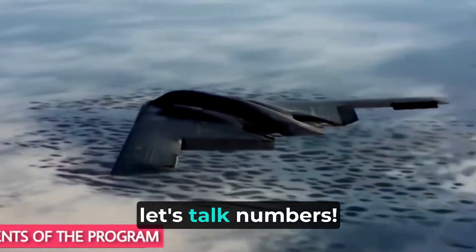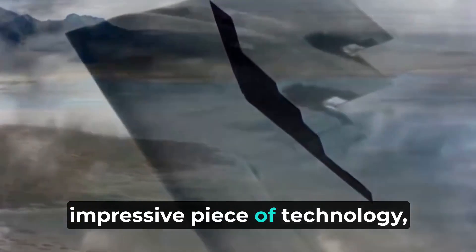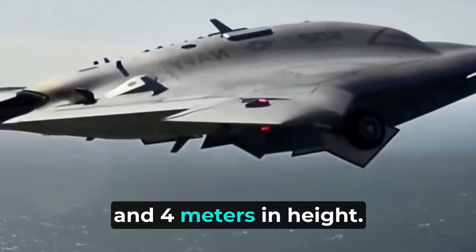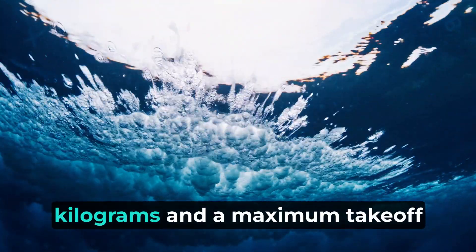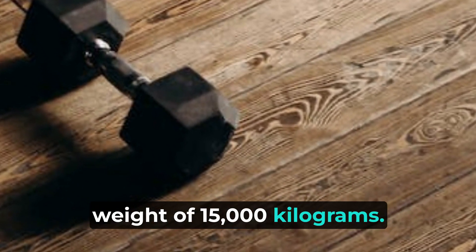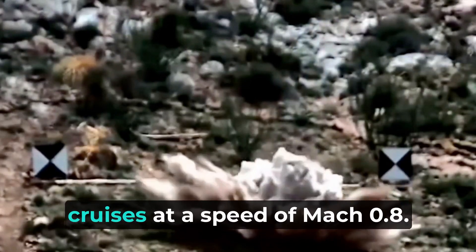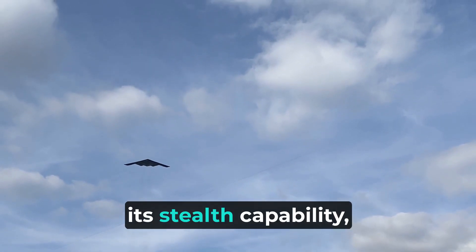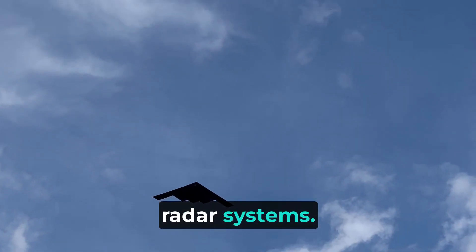Now let's talk numbers. The Gautic UCAV is an impressive piece of technology, measuring 12 meters in length, 18 meters in wingspan, and 4 meters in height. It has an empty weight of 7,000 kilograms and a maximum takeoff weight of 15,000 kilograms. It operates at an altitude ceiling of 15,000 meters and cruises at a speed of Mach 0.8. What sets it apart is its stealth capability, making it incredibly challenging to detect by enemy radar systems.